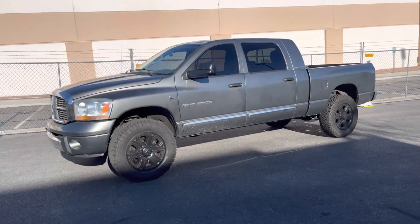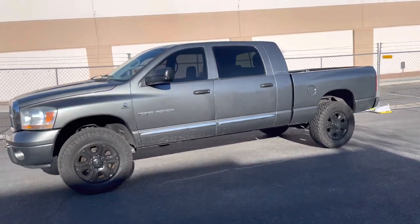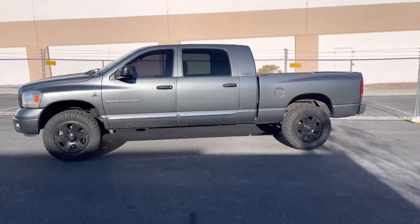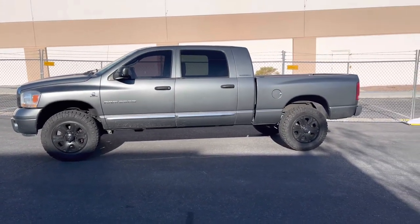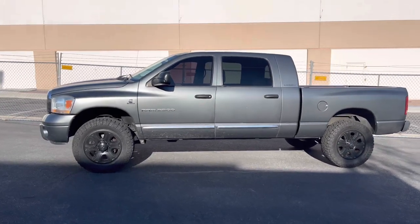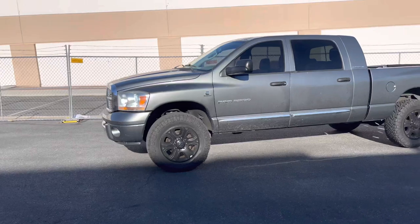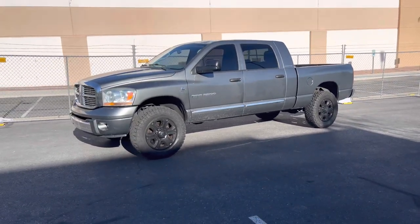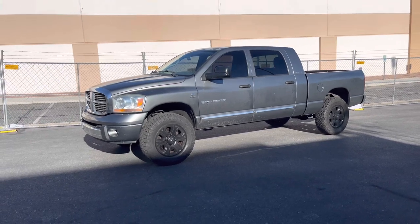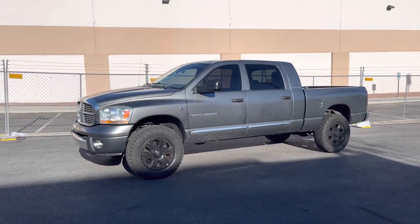So this is a 2006 Dodge Ram Cummins. It's got the 5.9 in it, four-wheel drive, Laramie Mega Cab. Picked it up about three weeks ago from a dealer here in town in Las Vegas. I used to have one of these trucks a couple years back — things didn't really end well with it — and ever since then I've been trying to find another one, and this one I found is just completely perfect, aside from the wheels I just put on it.